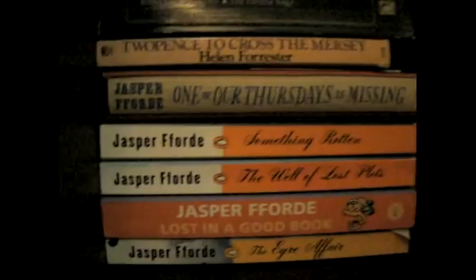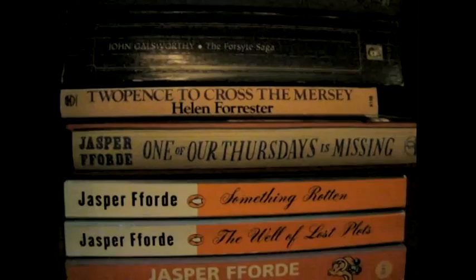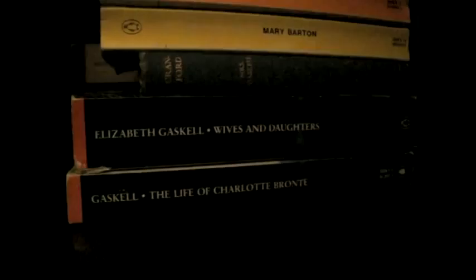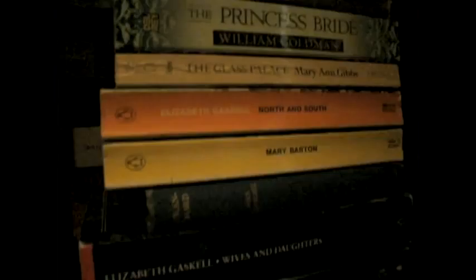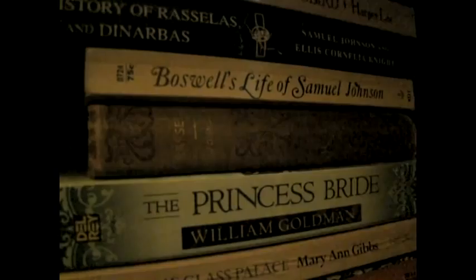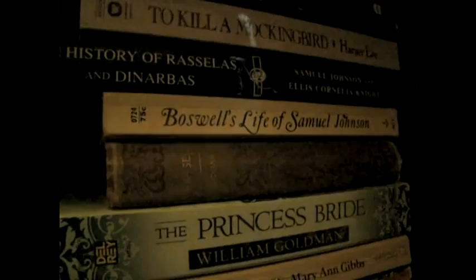Then, alphabetically, all my Jasper Fforde books. Helen Forrester's Tuppence to Cross the Mersey, which is a depression memoir. Then all of my John Galsworthy Forsyte Saga books. Over here, everything I have by Elizabeth Gaskell, who was kind of a contemporary of the Brontës. The Glass Palace by Amitav Ghosh, which is kind of something like Jane Austen. Princess Bride by William Goldman — a book that I really love. Rasselas by Samuel Johnson. It's mentioned in Jane Eyre as being the book that Helen Burns reads, and I found this beautiful old copy and I just love it.